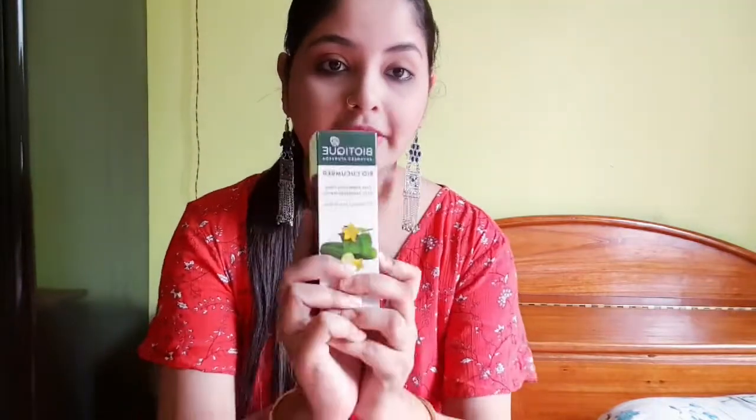This is my favorite — I have used it. This is Biotique Cucumber Toner. If you have oily skin, definitely go for it, guys — this is the best toner and I feel very good using it. My skin is not oily; it is dry, though sometimes it gets oily in the T-zone.